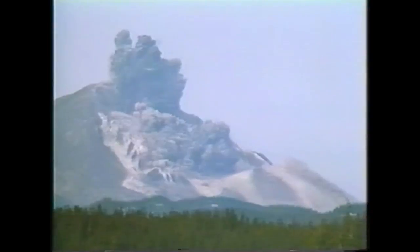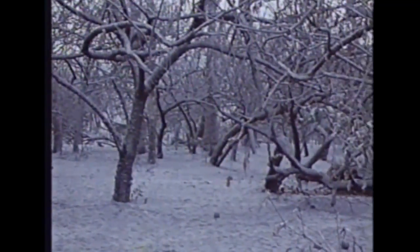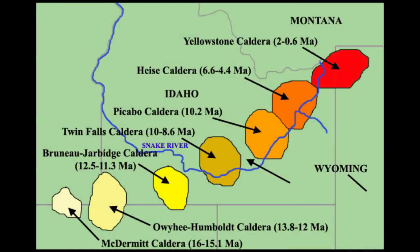The technical definition of an active volcano is one that has erupted in the last 10,000 years. Mount St. Helens is very active. Mount Pinatubo erupted in 1991 after resting for about 400 years.